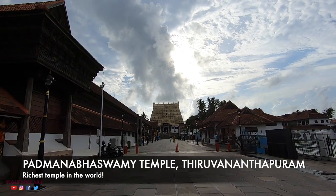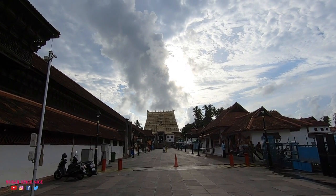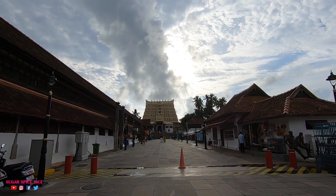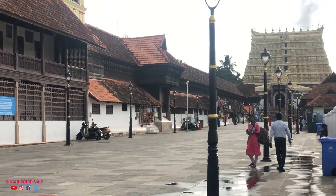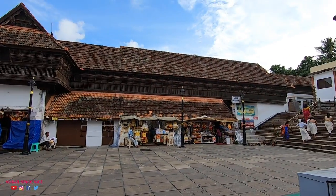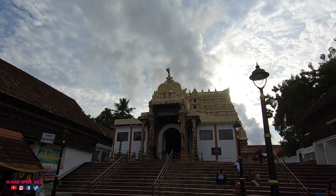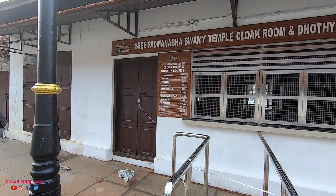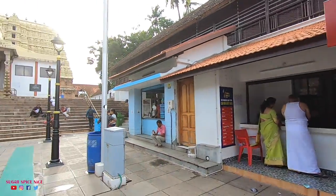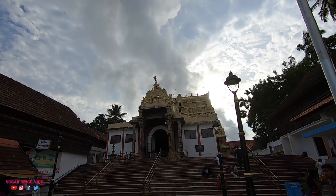We are now at the richest temple in the world — the Shri Padmanabha Swami temple in Thiruvananthapuram, which is just an hour from Poovar. The Padmanabha Swami temple is dedicated to Lord Vishnu and is a mix of Kerala and Tamilian style architecture. The temple has a very strict dress code — men need to wear a dhoti without a shirt and women need to wear a long skirt or a saree. No phones or cameras are allowed inside; there are places to deposit them right outside for a small fee.